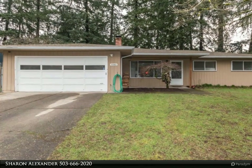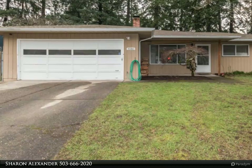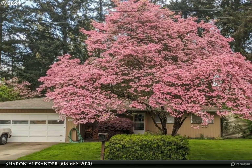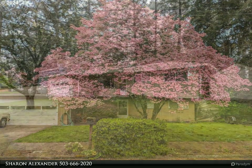This Remax Equity Group property video is presented by Sharon Alexander. Super nice one-level home located in a quiet cul-de-sac street. Large living room with a wood burning fireplace, great for those chilly days. Nice dining room with a